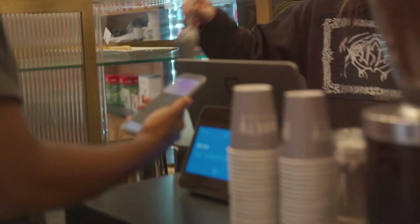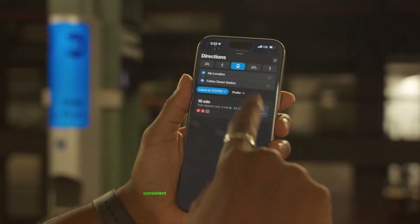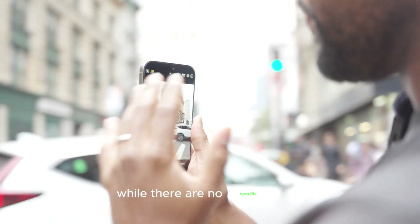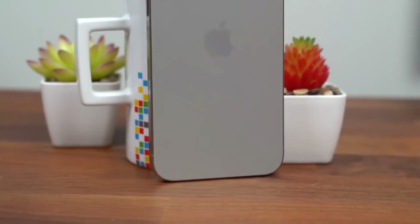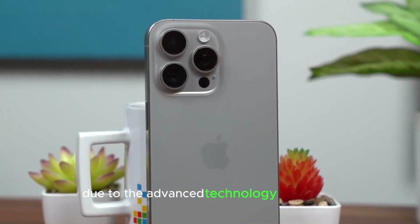Apple has managed to keep the starting prices of the iPhone series consistent, with the iPhone 16 starting at $829. While there are no specific price rumors for the iPhone 17 series yet, a slight increase in costs wouldn't be surprising. However, the Pro versions could see a price hike due to the advanced technology they carry.